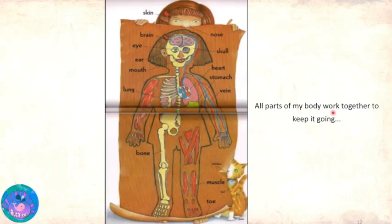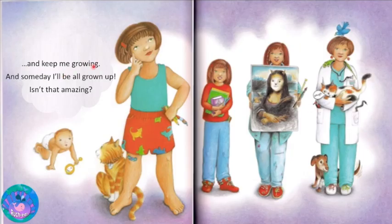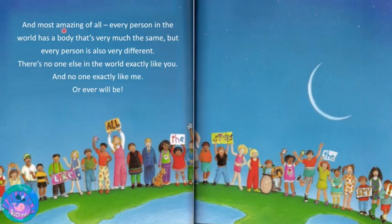All parts of my body work together to keep it going and keep me growing, and someday I'll be all grown up. Isn't that amazing? And most amazing of all, every person in the world has a body that's very much the same. But every person is also very different. There's no one in the world exactly like you and no one in the world exactly like me, or ever will be. And that is the end of the story.